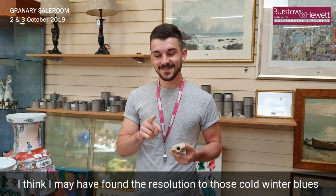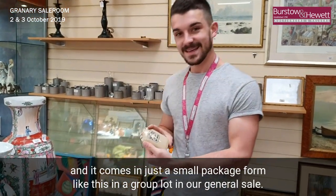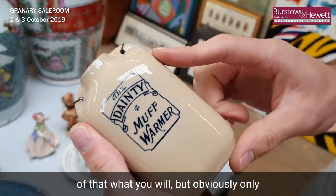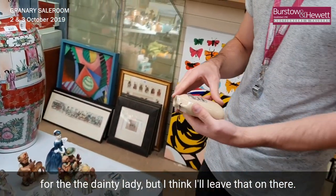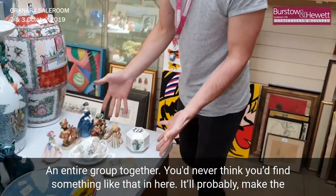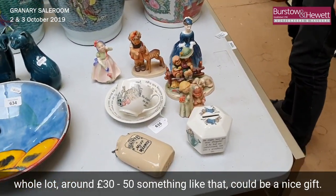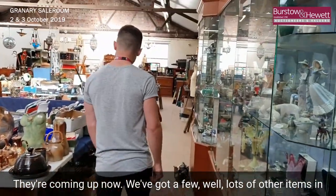I think I may have found the resolution to those cold winter blues, and it comes in just a small package form like this, in a group lot in our general sale. If you can read that, it says 'the dainty muff warmer' — make of that what you will, obviously only for the dainty lady. A nice interesting addition to a lot, the entire group together would probably make around 30 to 50 — could be a nice Christmas gift idea.